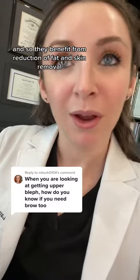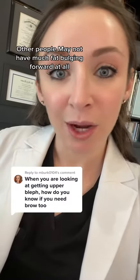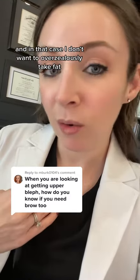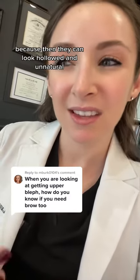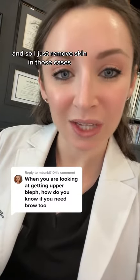Every patient is different. Some people have really full eyelids and benefit from reduction of fat and skin removal. Other people may not have much fat bulging at all, and in that case I don't want to overzealously take fat because then they can look hollowed and unnatural — so I just remove skin in those cases.